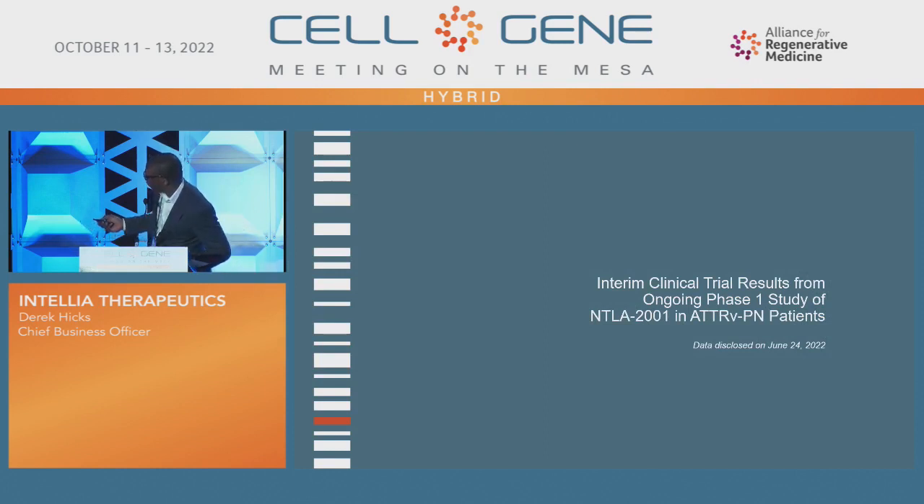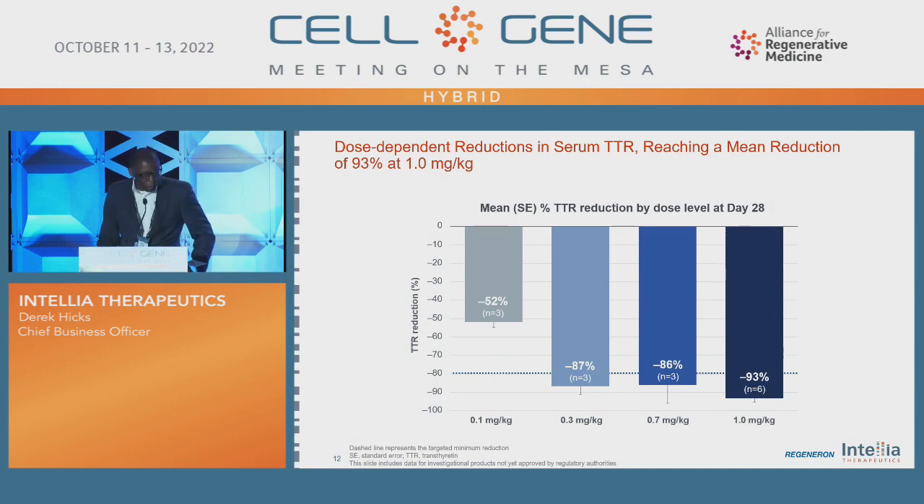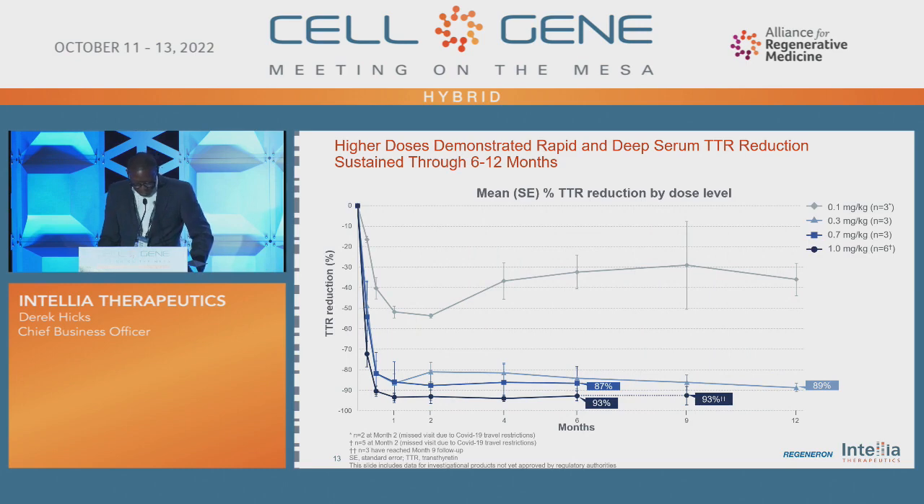Here are the results we announced on June 24, 2022, for our polyneuropathy study. You can see dose-dependent reductions in serum TTR, particularly at the higher doses, with reductions of 87 to 93 percent depending on the dose. We're very excited about this data. It shows a growing body of evidence that this product could be a one-and-done treatment with deep, sustained reductions in TTR. Looking at data over time, you can see deep, consistent, and sustained reductions — particularly at the higher doses — from 6 to 12 months. We will likely focus on a 0.7 milligram per kg dose, which will likely be fixed as the dose we bring into a pivotal study.